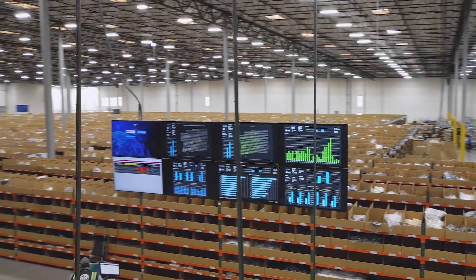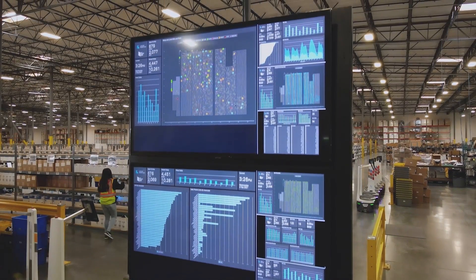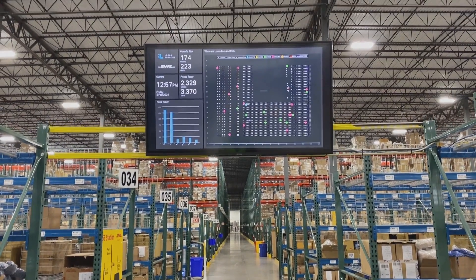From a management perspective, one thing that Locus does a great job of is capturing operational performance in real time. Locus provides its customers with visibility dashboards on day one, and having that visibility into metrics really allows an organization to think about what they need to do to continuously improve and drive better performance.